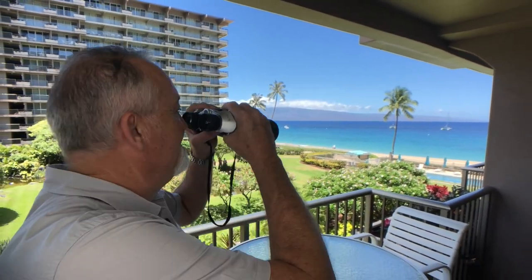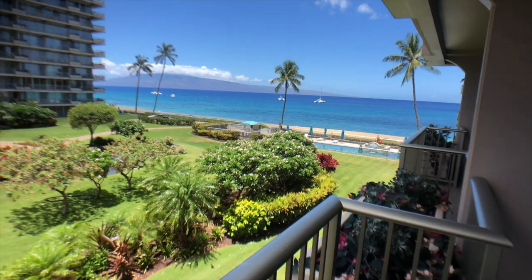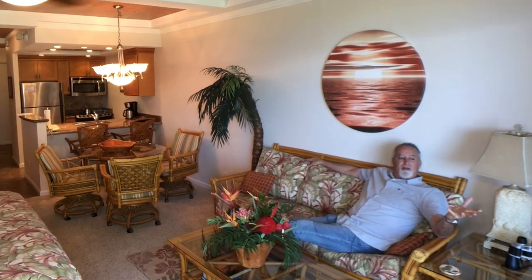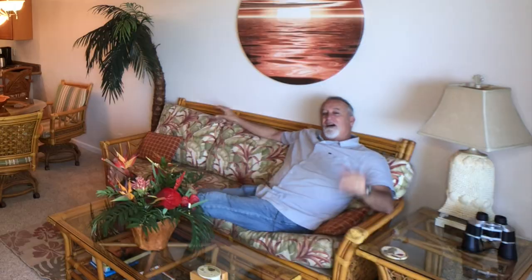Check out this view — this could be yours. And the whale watching is amazing. With the island of Lanai in the background and the beautiful inner courtyard gardens, it doesn't get any better than this. Always remember — Maui, it's a lifestyle.